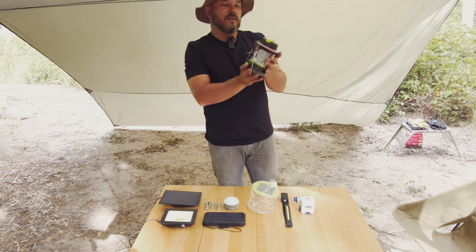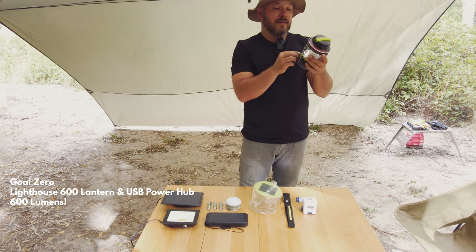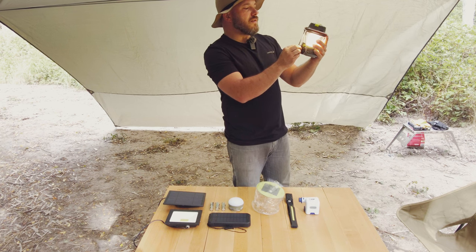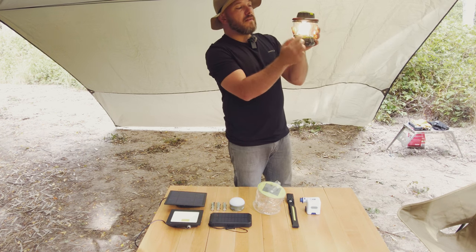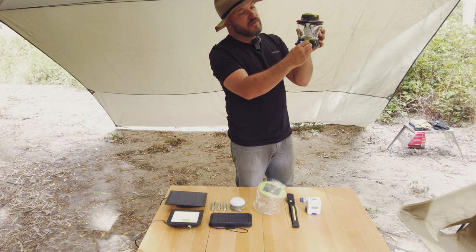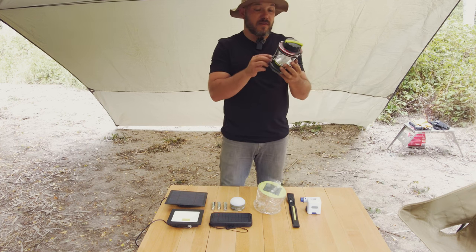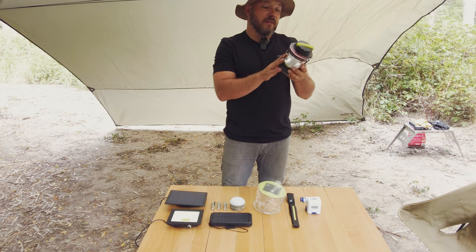This is my Goal Zero lantern. This thing is amazing because it is incredibly bright — it's like the sun. It can also go quite low. The really cool thing about this one is it has a dual-side LED, so you can light the front or you can light both sides, which is really quite useful. If you're in a power conservation scenario, being able to only light one side is really useful.